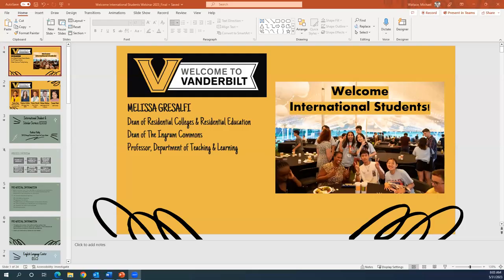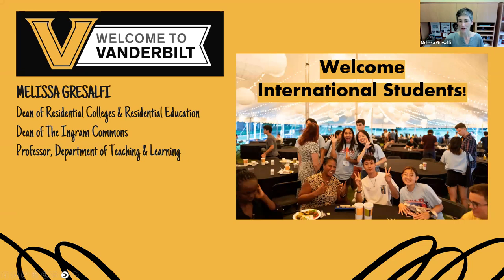Good morning and welcome. If you are here for the international student webinar, you are in the right place. We're just going to give everyone a couple of minutes to log on and then we'll get started.